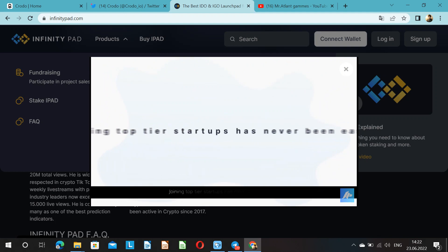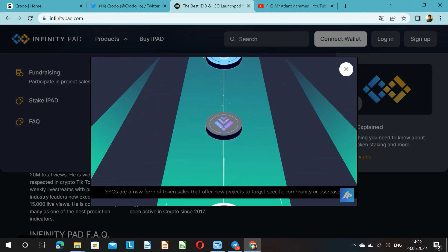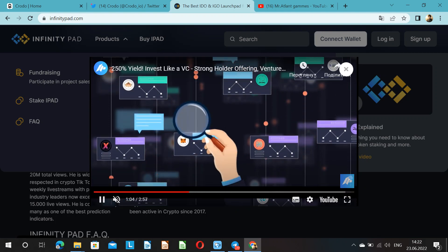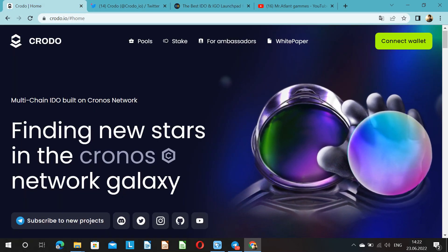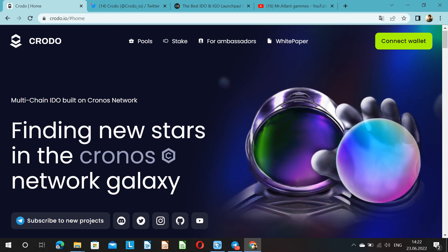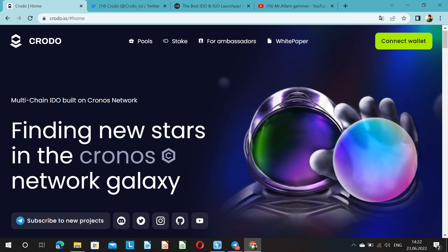CRODO also has a very powerful project selection system for its IDOs. They are looking for projects that complete all tasks on time and have a clear plan for future work. Therefore, there is no doubt about the projects that will be released on CRODO. InfinityPet is an ideal platform with a unique connection, which is actually quite good, but it definitely has room to grow. In turn, CRODO has copied and dealt with all the disadvantages of ideal platforms, namely notifications, the start of events, overcrowding of servers at the time of sale, and other issues.